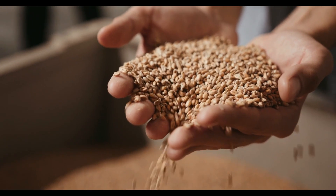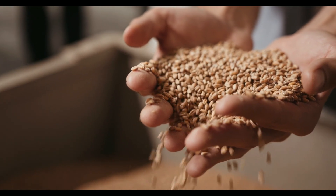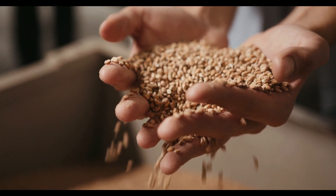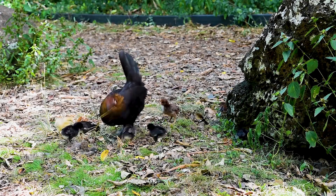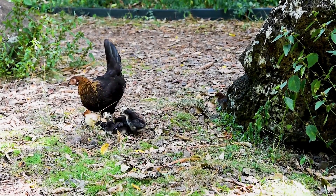Maintain a consistent feeding schedule. Chickens benefit from a consistent feeding schedule, so try to feed them at the same times each day. This helps them anticipate when food will be available and reduces stress.